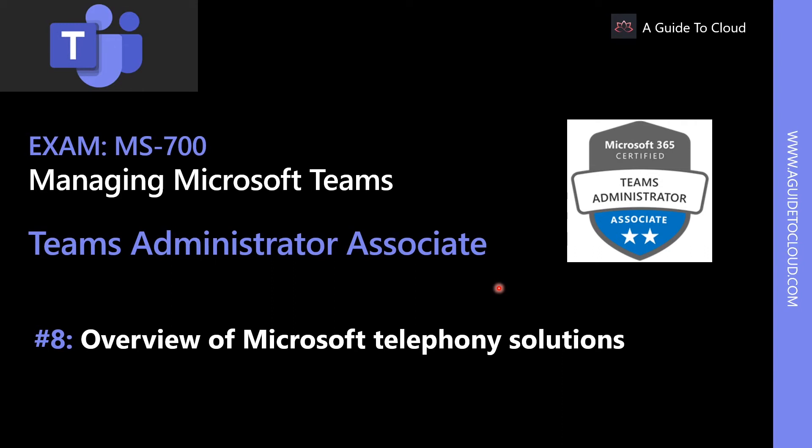Welcome back. My name is Sushant Sutish and I am your instructor for this MS-700 Teams Administrator Associate Examination course. In this lesson, we are going to go through an overview of Microsoft Telephony Solutions.